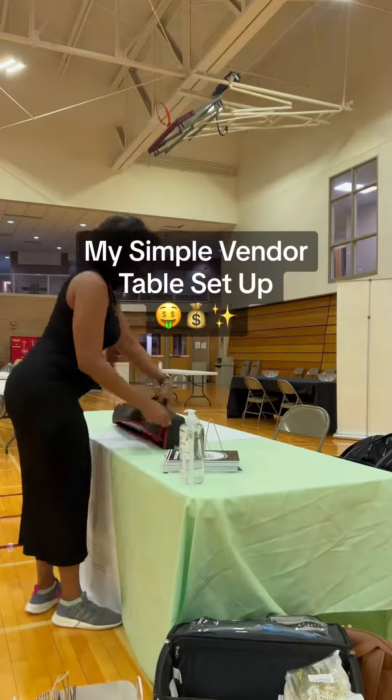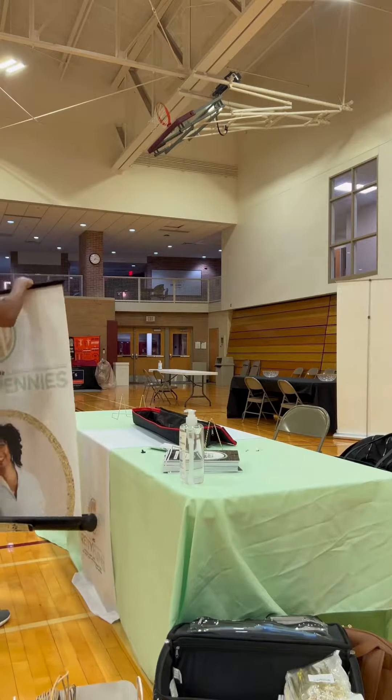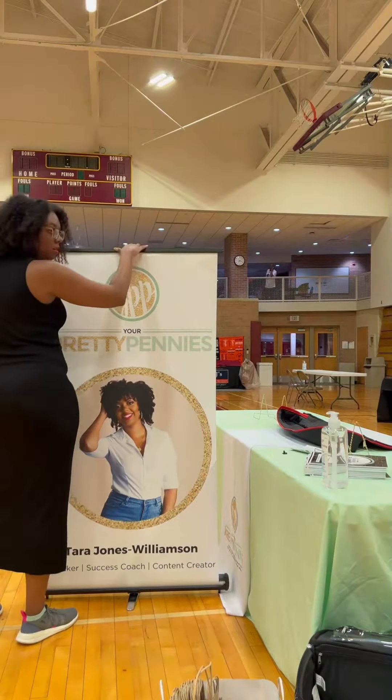Almost 10 years ago, I launched Your Pretty Pennies, my online financial brand where I create content to inspire and educate women on how to manage money well.